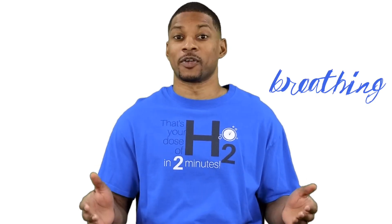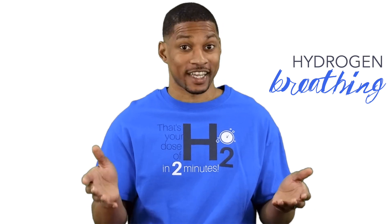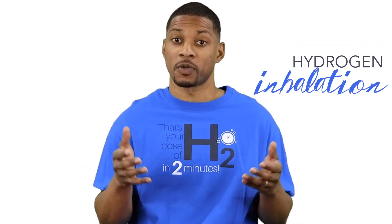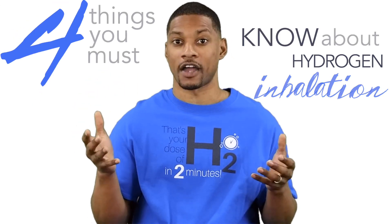Breathing — something we all must do to live. Something so easy that you can do it without thinking about it. What does this all have to do with hydrogen? Well, hydrogen is a gas and you can breathe it. In fact, hydrogen inhalation devices are becoming more popular in the marketplace. But it's not so simple. There's some things you need to know before you go down that road. These are the four things you must know about hydrogen inhalation.